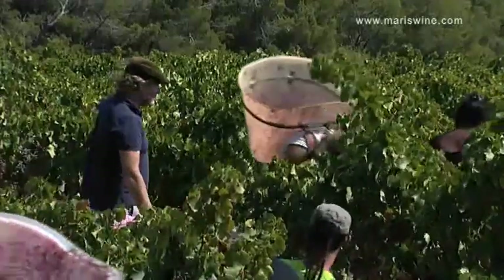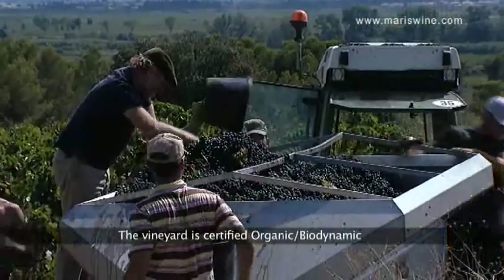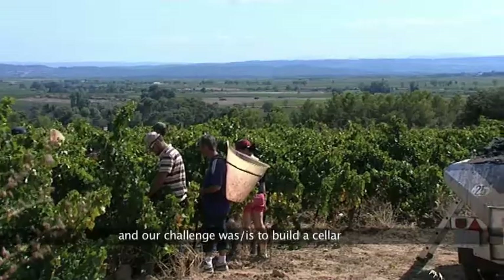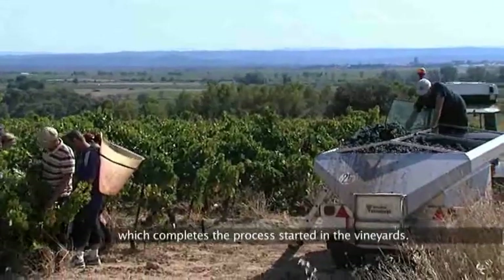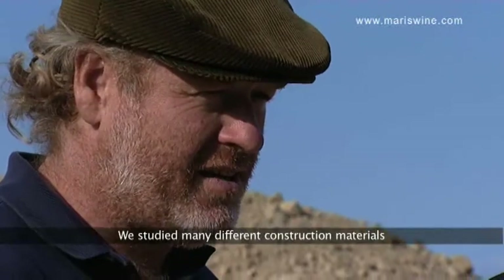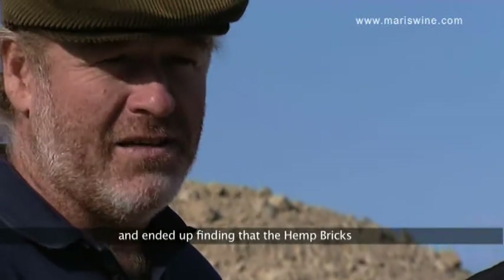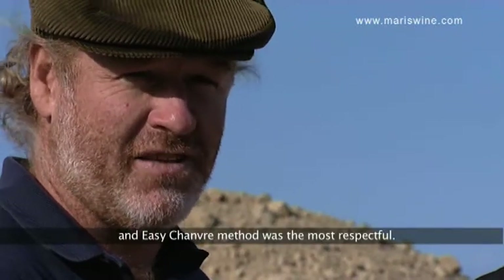Ça va dans la démarche globale parce que le domaine est certifié biodynamie, donc il est certifié biologique. L'idée c'était de rentrer des raisins dans un bâtiment qui ait le même respect pour l'environnement que la certification biologique a sur les vignes. On a étudié plusieurs différentes matières, et finalement, la matière qui correspond le plus, c'est celle qui offre Easy Chanvre.